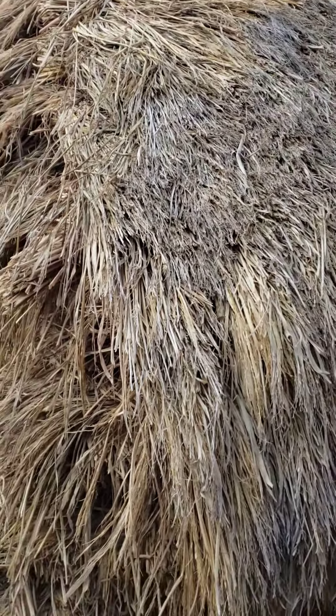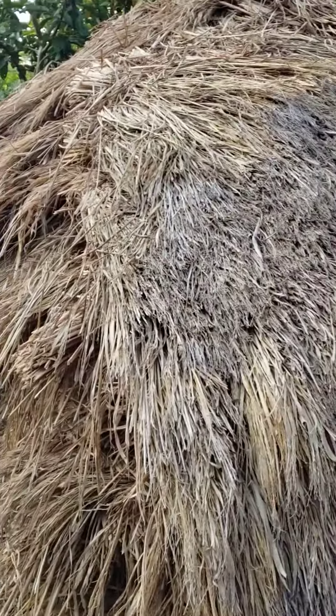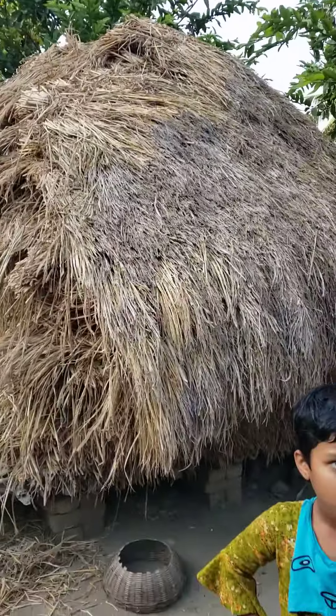This is what they're eating. It's called hay. See, look at that.